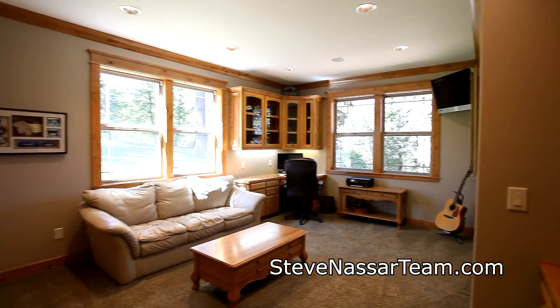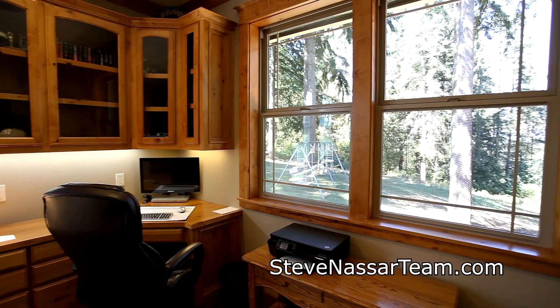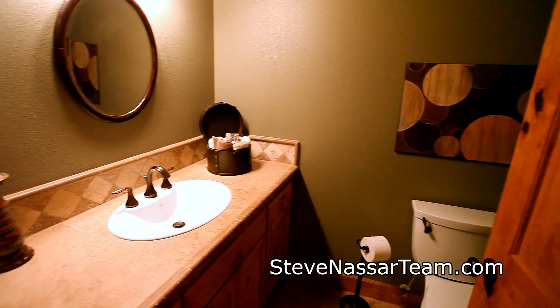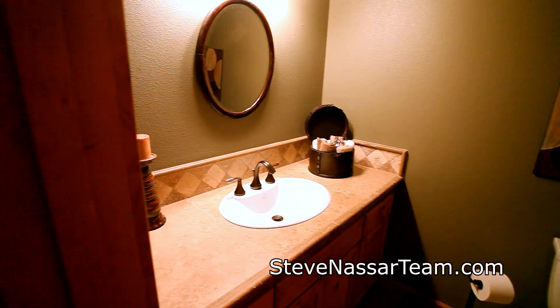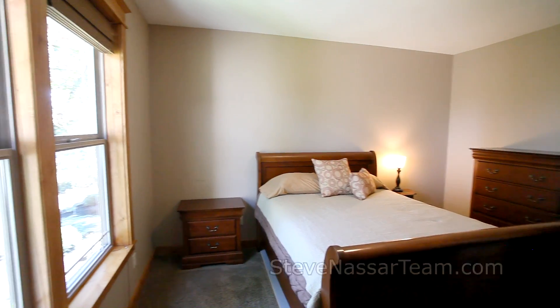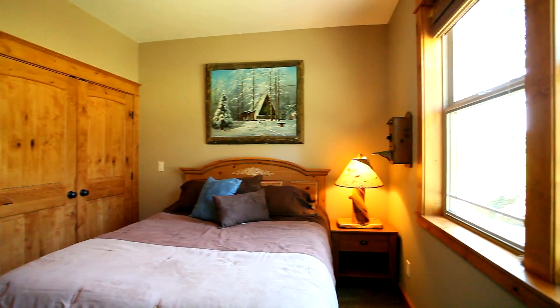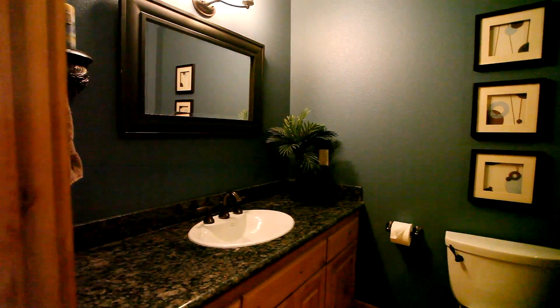An ensuite second bedroom has built-ins, surround sound and private views. The bathroom features a Kohler sink with a knotty alder vanity. A third and fourth bedroom have large windows, private views and nine-foot ceilings. A full guest bath features a travertine floor and granite slab counter.